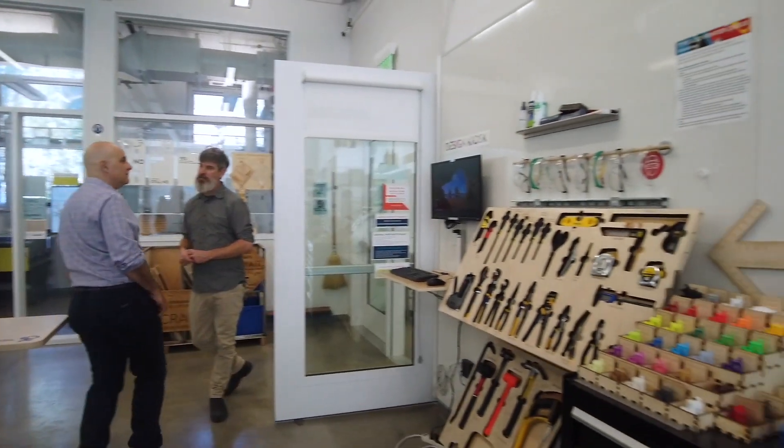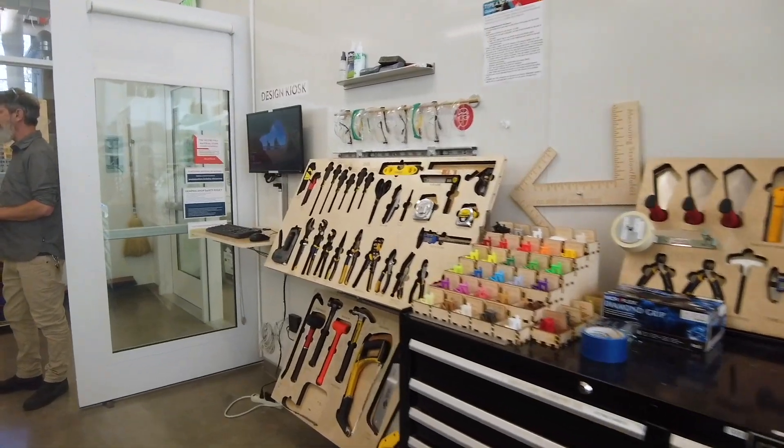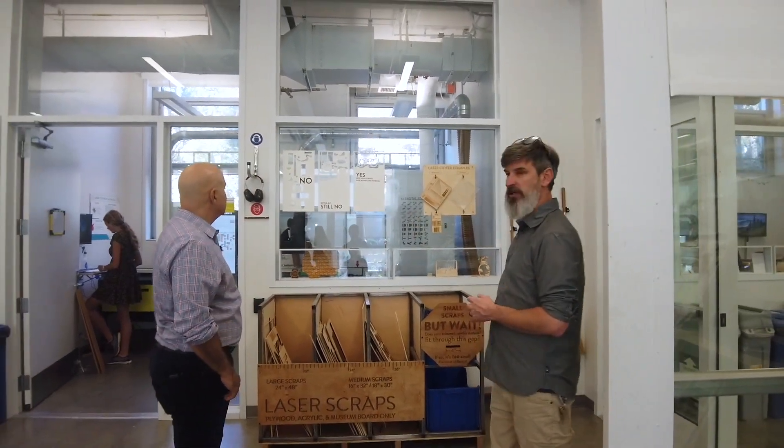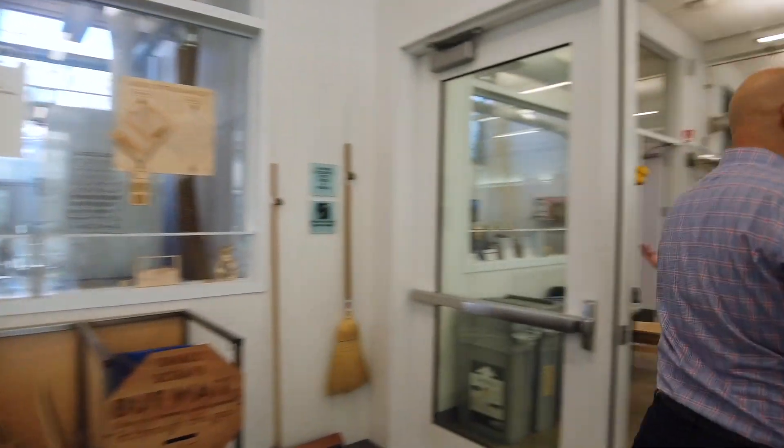We have a couple of design kiosks in the space loaded up with the software our users are using. So if they don't have it on their laptop or don't have their laptop with them, they can design on the design kiosk and easily offload to the machines in the space. Getting into our laser cutter suites — we have three of them in there. Material is available as scrap for free or in our store.